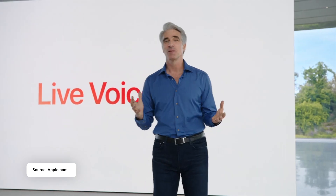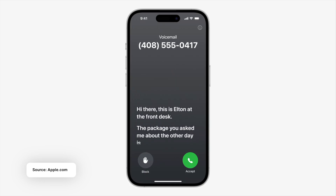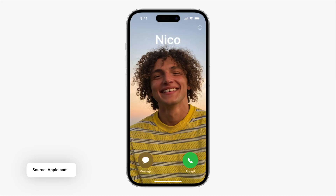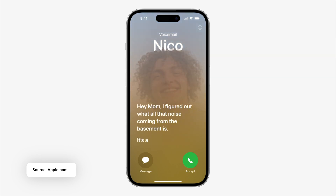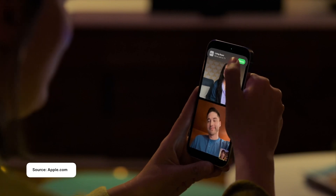Moving along is live voicemail. If someone is calling you and you can't pick up that call, when they start recording the voicemail, now you can read the voicemail live as they're recording it. So if something important comes up, you can just click call back and it will straight away call them as they're recording the voicemail.